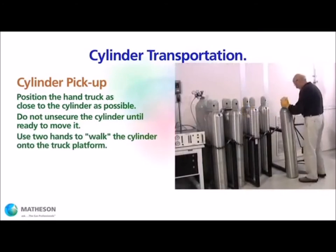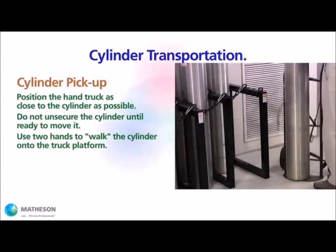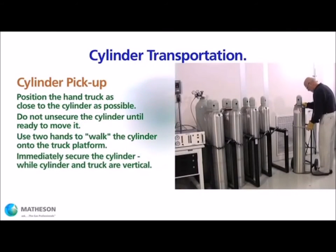Keeping the cylinder as close to fully vertical as possible, use both hands to roll and walk the cylinder into position on the carrying device. Immediately apply the chain or strap securely before tilting the cylinder truck.